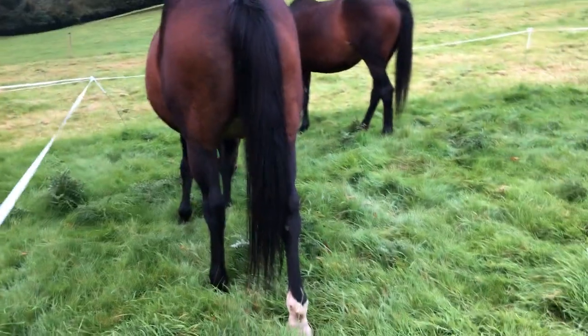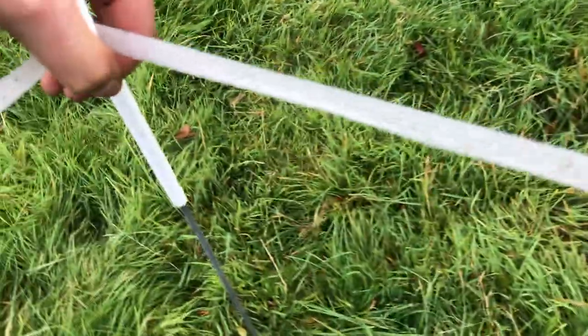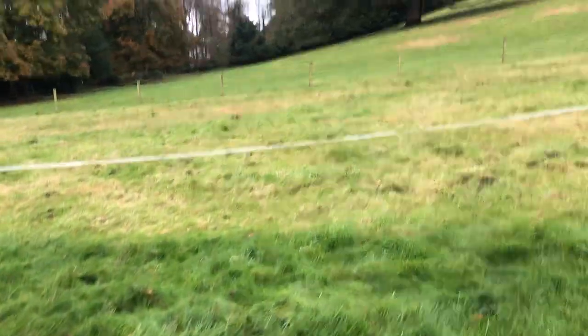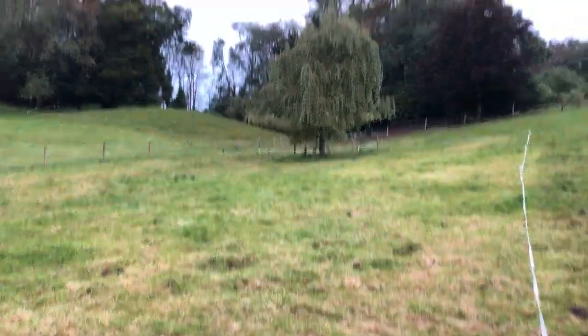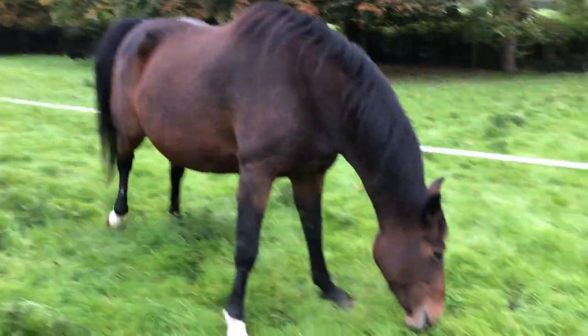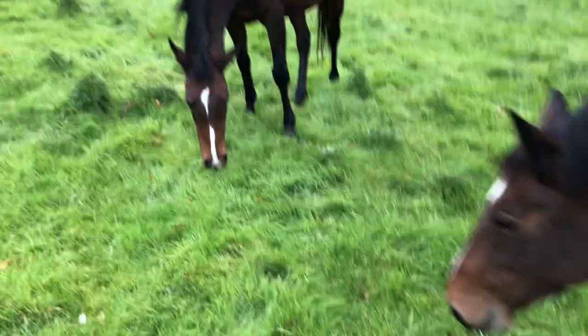Their heads are immediately down eating. I'm going to put the stake in. There we go — there you go, lovelies. And you can see where they've been. They've grazed this field over the last two weeks, from the fence there to here. So creating dung beetle food, looking beautiful.